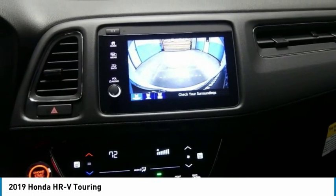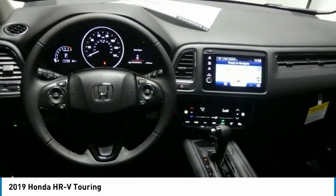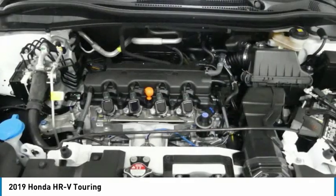It also features aluminum wheels and cruise control. A vehicle like this doesn't come along every day — come in and get it before someone else does.